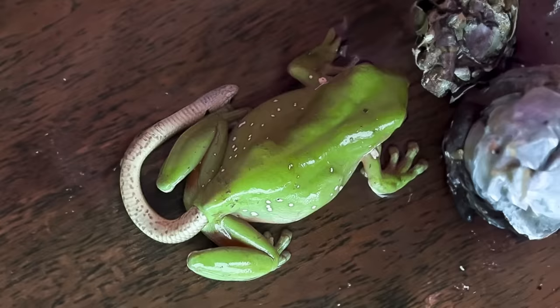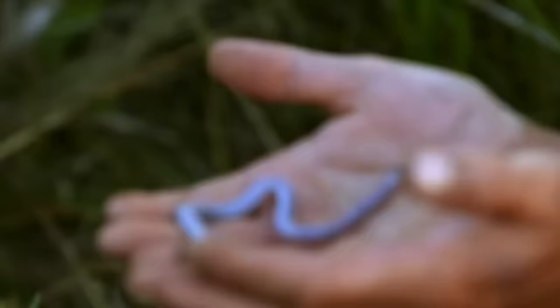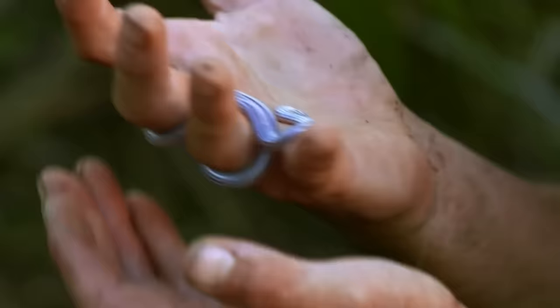A few years back, there was a video showing a worm-like snake coming out of a toad's rear end. The snake passed away a few hours later for unknown reasons, but it managed to wiggle out because it's adapted to life without oxygen. This blind snake usually lives underground where there's not much oxygen — and it's as dark as a toad's insides.